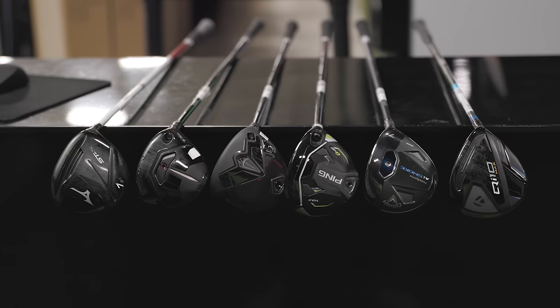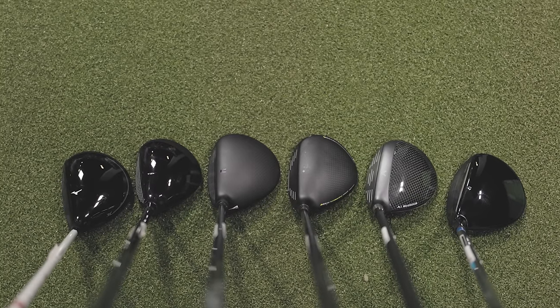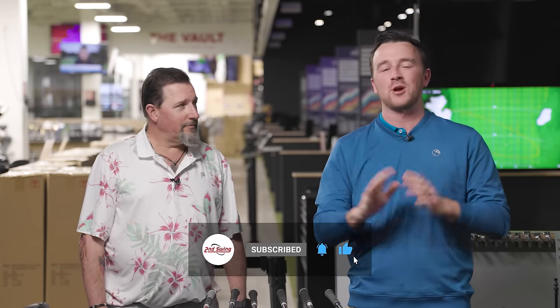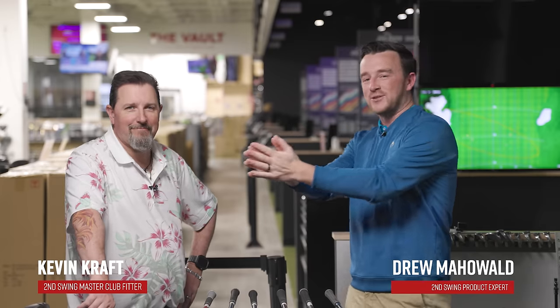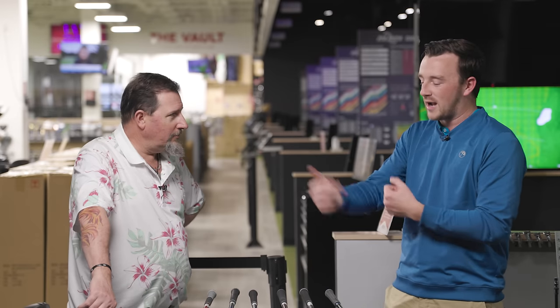The seven wood is the fastest growing segment of fairway woods in golf because they deliver such great performance, as Kevin has seen in the fitting bay. Today we're going to show you exactly what that is. We've got six seven woods here from various different brands. We're going to test them and show you why seven woods are becoming so popular.